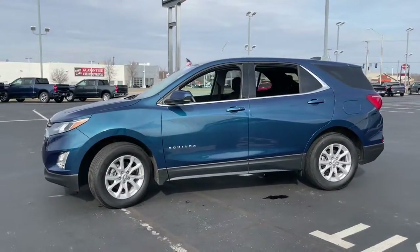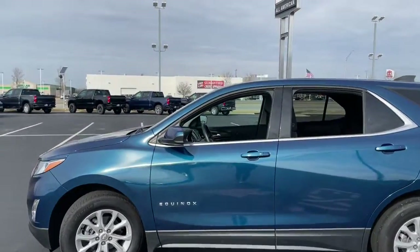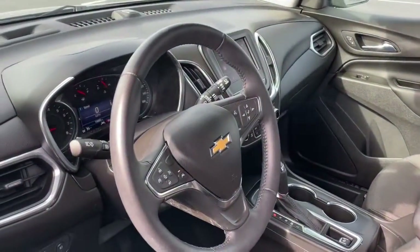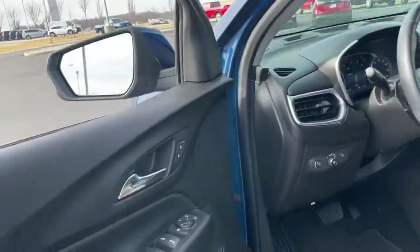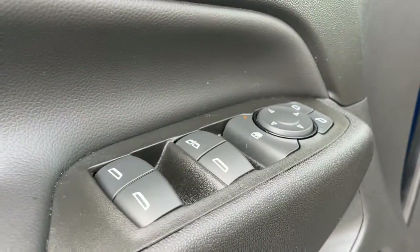The following are some of this vehicle's highlighted options: keyless entry, heated driver seat, remote engine start, fog lamps, power liftgate, aluminum wheels, electronic stability control, trip computer, bucket seats, and power windows.